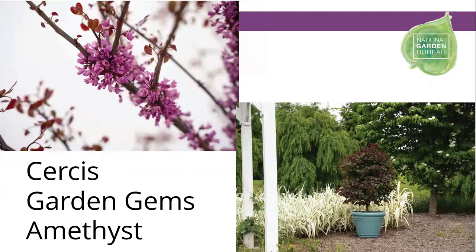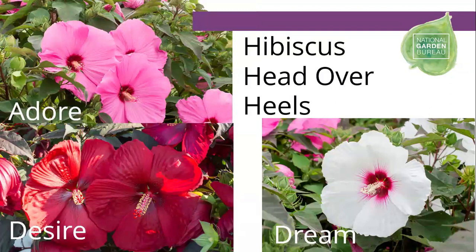Show some love to trees as well, especially for bees early in the season. Garden Gems Amethyst is a new introduction — a dwarf redbud, hardy in zone 5, growing about 12 feet tall. It has great purple foliage and great pinkish-purple flowers in the spring. For a native, there's Hibiscus Head Over Heels — the perennial hibiscus. The Desire variety has really dark burgundy flowers, great for attracting hummingbirds as well as other pollinators, and hardy to zone 4.